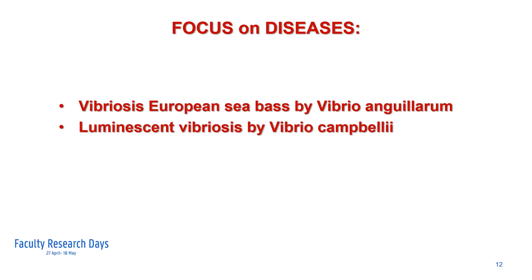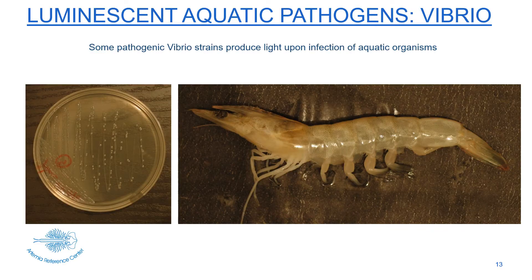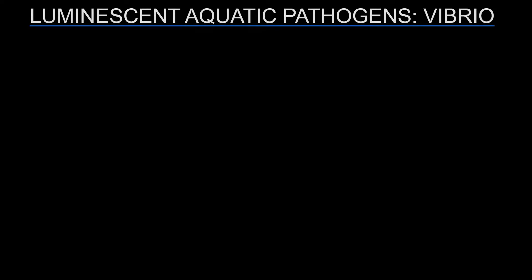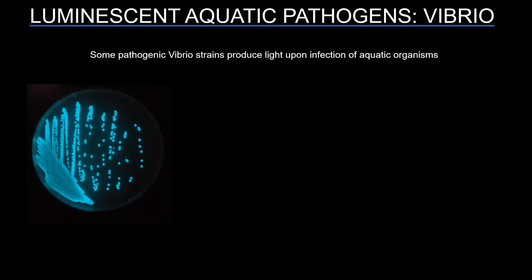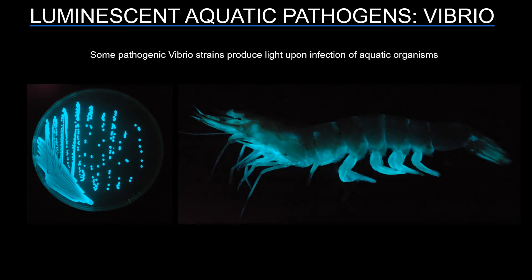Mainly using gnotobiotic systems, the lab has been focusing on various diseases, mainly caused by so-called opportunistic pathogens, such as Vibrio anguillarum for sea bass and luminescent vibriosis, caused by for instance Vibrio campbellii. Luminescent vibriosis is an important problem in aquaculture, mainly caused by vibrios when animals are grown in suboptimal circumstances. Luminescence can be observed in the dark when these bacteria are grown on a classical agar medium, but also when they infect a shrimp.